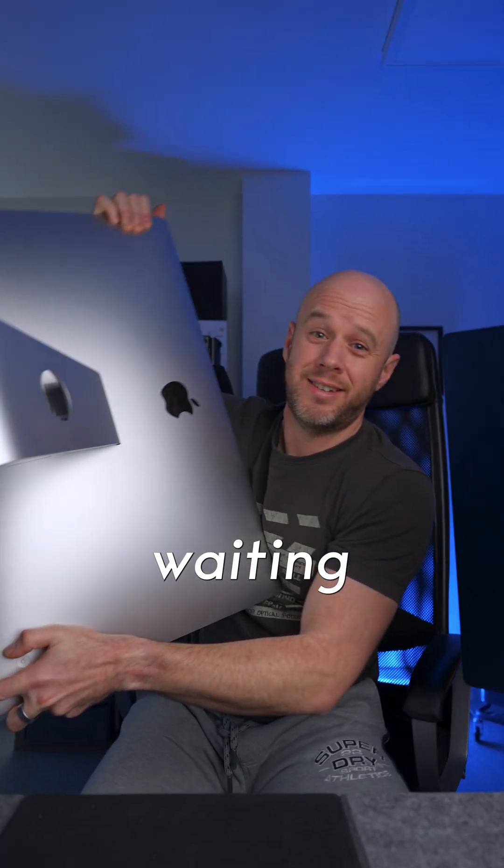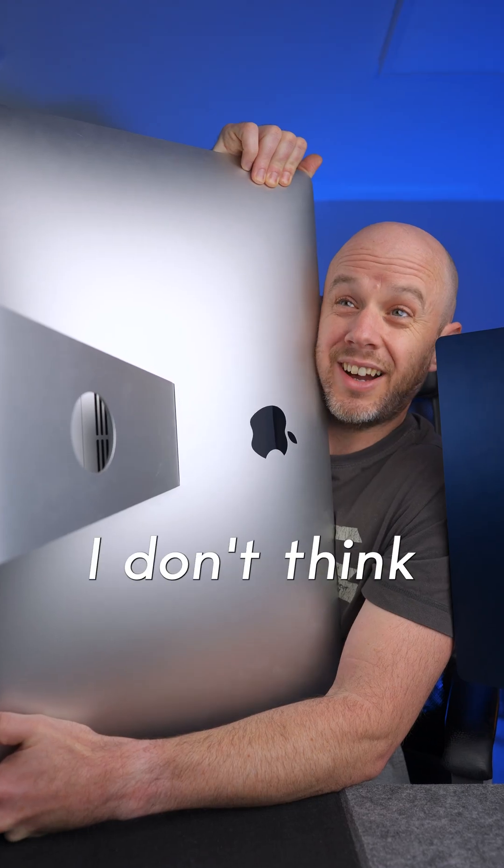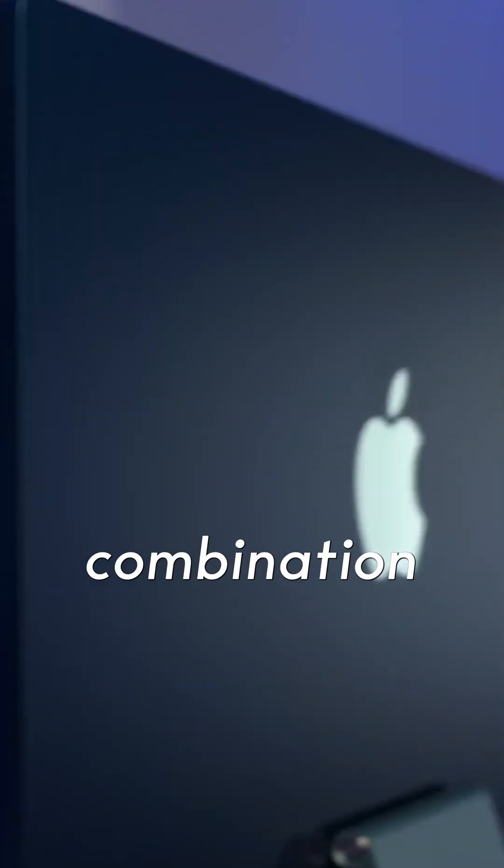Now for the bad news. If you're waiting for a new version of the Intel 27-inch iMac, I don't think we'll get it. I think Apple is now banking on you either buying the 24-inch iMac, or a combination of the Mac Mini and a Studio Display if you want a bigger display.